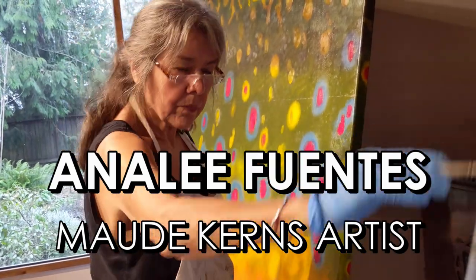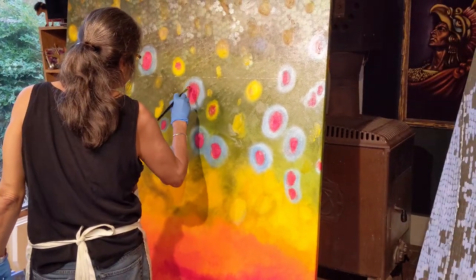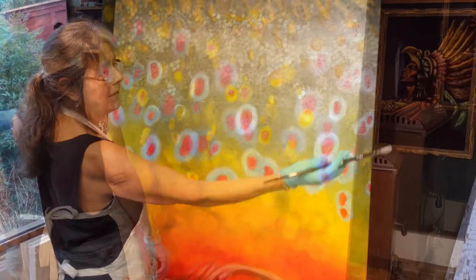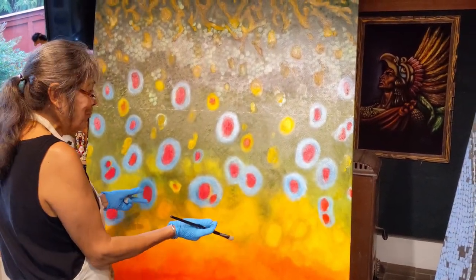My name is Annalee Fuentes. This one is a big brook trout — it's a close-up. Brook trout are really beautiful. I remember the char family, and they have these colors in them.